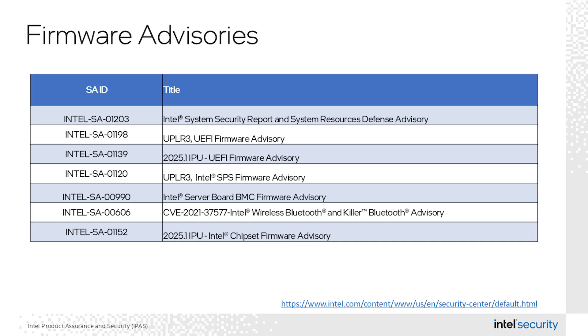The firmware category includes updates for UEFI firmware, chipset firmware, and Intel server board PMCs, and low-severity server platform services, or SPS, updates as part of UPLR3 for those customers on Eagle Stream server platform. Please refer to your system manufacturer to find the updates for your systems.